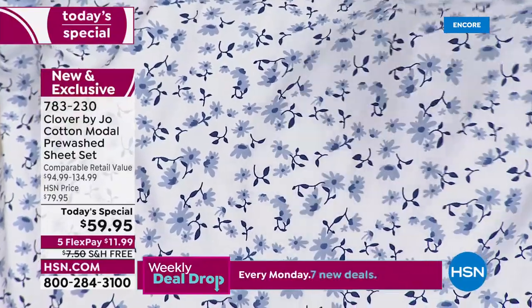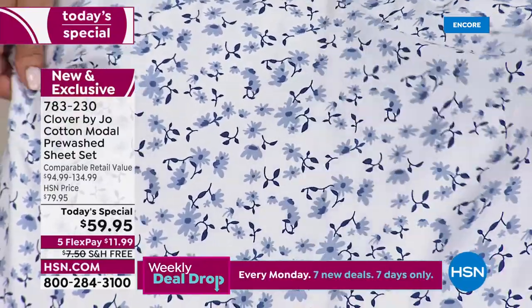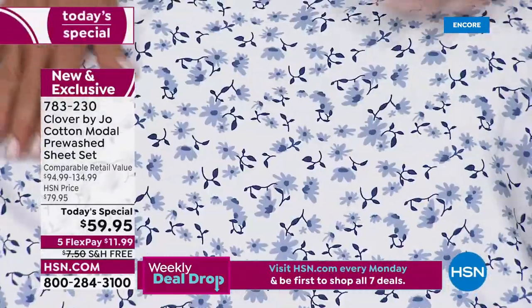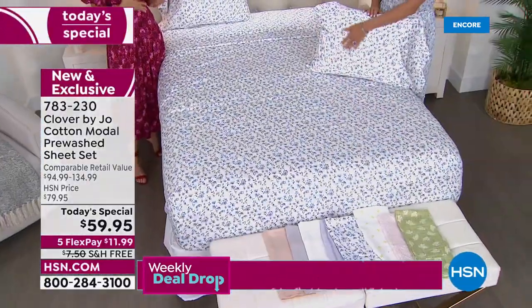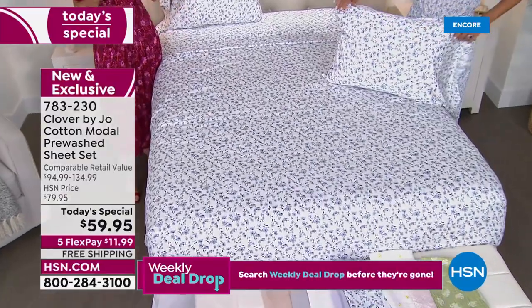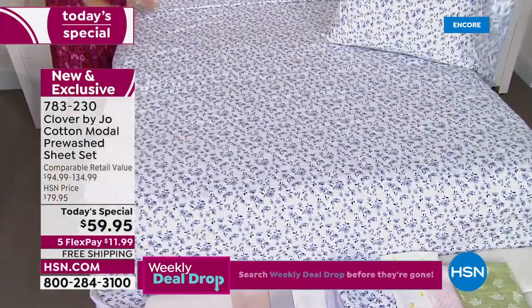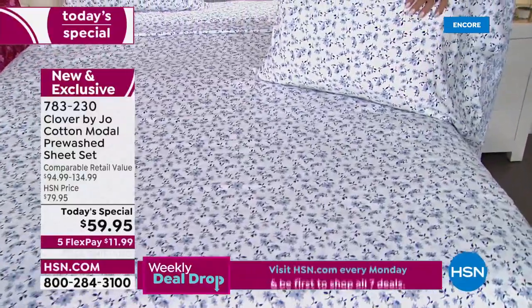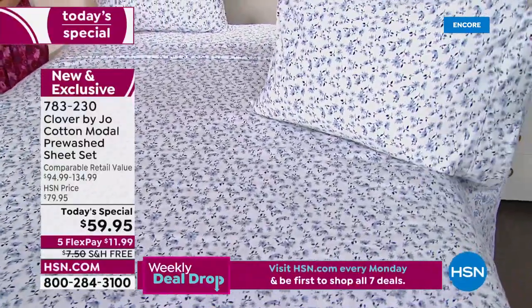It feels a little cold but then it warms up, and then the modal adds this lovely, soft, organic texture to it. To me, nailing this blend was everything. It is a game changer — you've got to feel it.